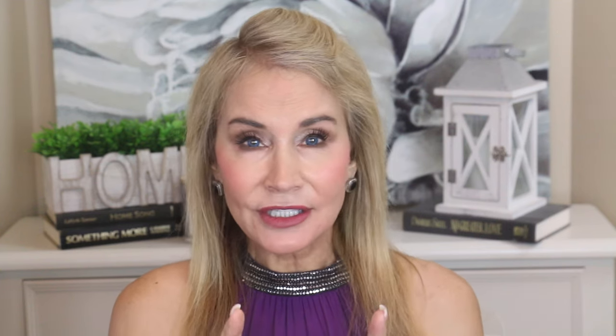There's nothing like looking in the mirror and going, 'Wow, I am really looking good today.' That's hard to do as we get older — it really is a challenge. But the Nira really helps me do that. Let's take a look at their website because it points out something very important: reveal visibly dramatic results in just 90 days. And that brings to mind a very important point.